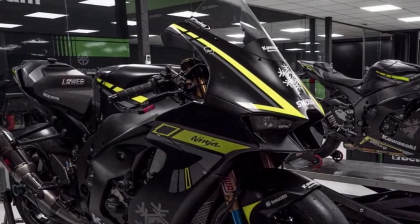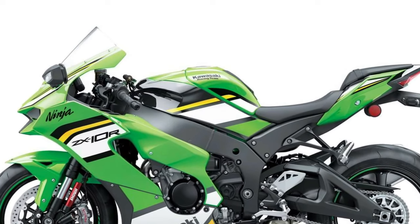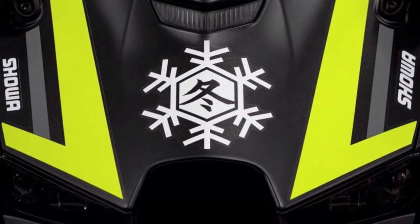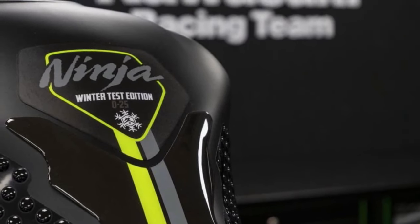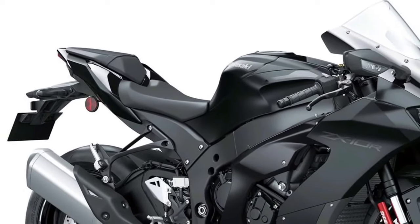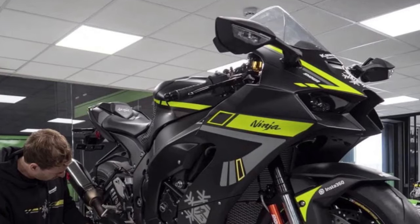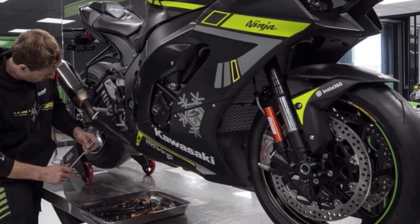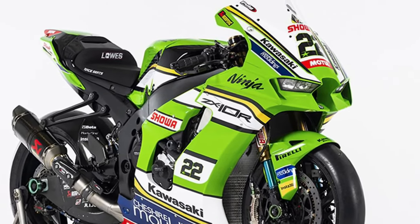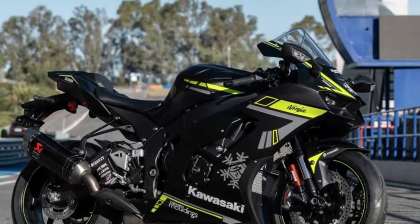The 2025 Kawasaki Ninja ZX-10R is a pinnacle of sport bike engineering and performance, designed to dominate the track and thrill riders with its cutting-edge technology and aggressive styling. The Ninja ZX-10R is purpose-built for the track, with aerodynamic bodywork, a sculpted fuel tank, and aggressive styling that hints at its formidable performance capabilities.